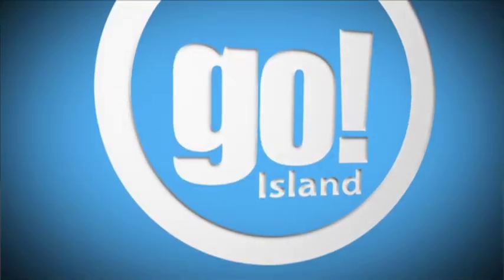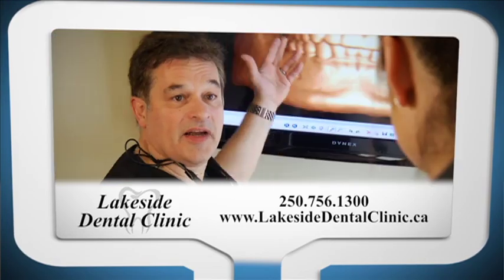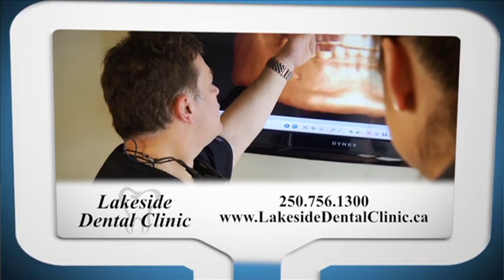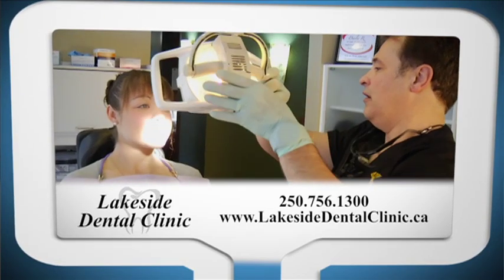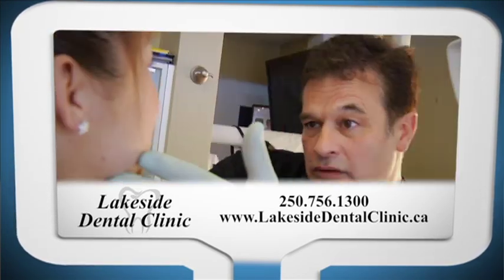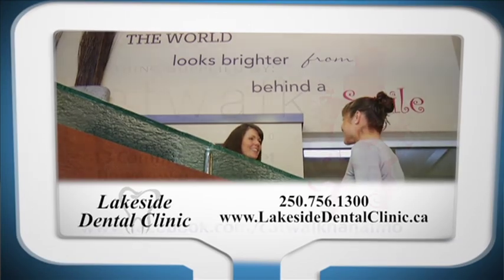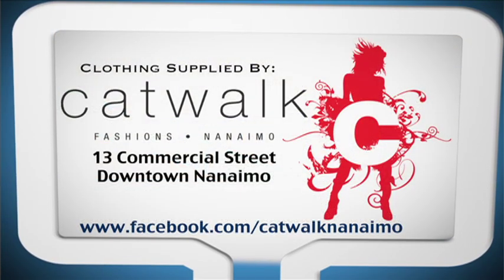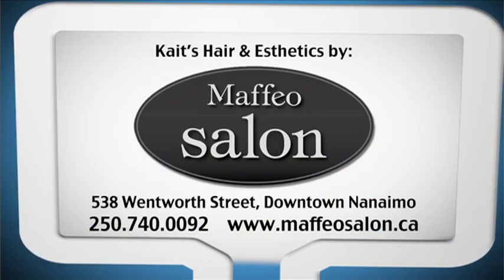Thanks for watching this edition of GO! Island. We'll see you next time. And you've got to check this place out. GO! Island is brought to you by Lakeside Dental Clinic, a division of the Vancouver Island Implant Centre — delivering dental services including dental implants and sedation dentistry, all under one roof. Clothing supplied by Catwalk Fashions. Hair and aesthetics provided by Maffeo Salon.